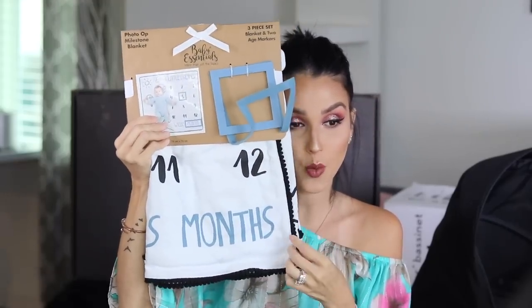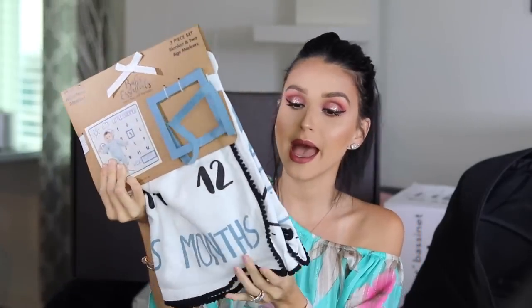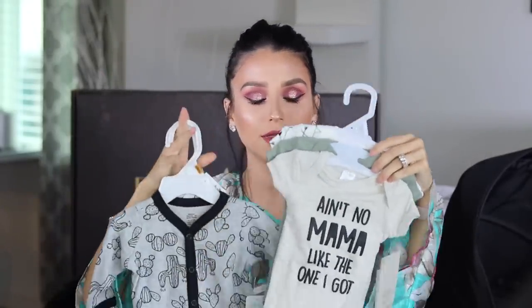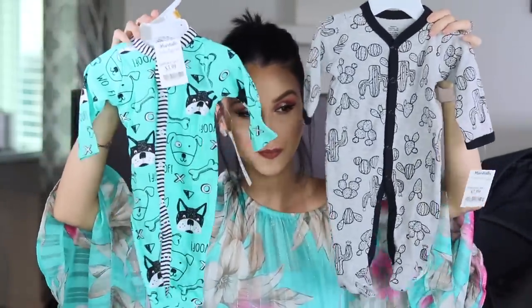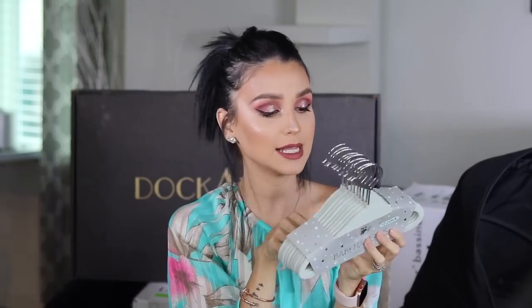And then there's the Photo Up Blanket Milestone. It comes with a blanket and chalk markers so you can mark months and weeks. I thought the colors were so perfect with my theme - it has that blue, that black and white. You can mark if it's one week, one month, two weeks and all that. You will definitely see a lot of these on Instagram. I also picked out a couple more onesies - 'Ain't No Mama like the one I got,' some hunter green, and then two more onesies from Marshalls for like $3.99 each. And I picked up some green velvet baby hangers - $10 for four.